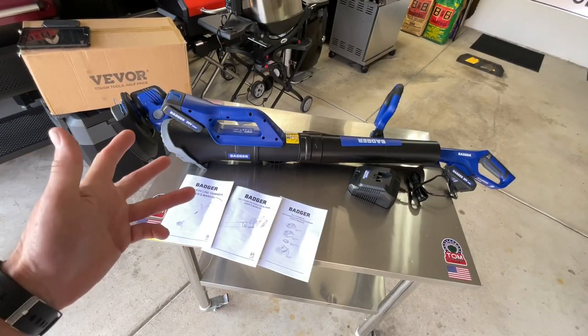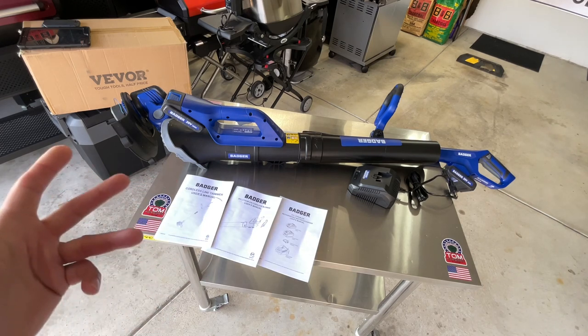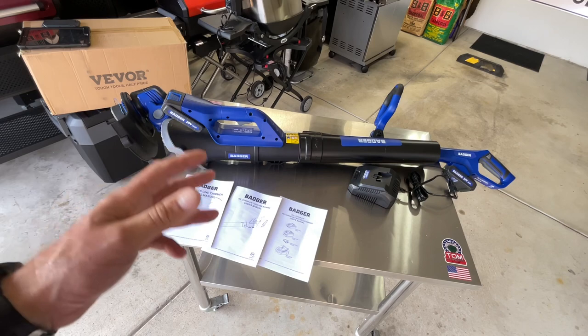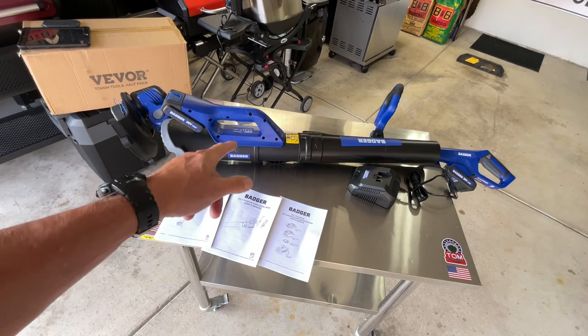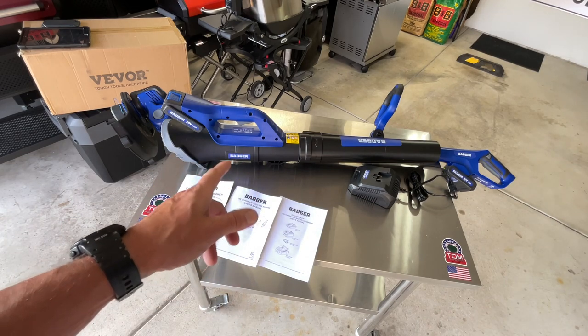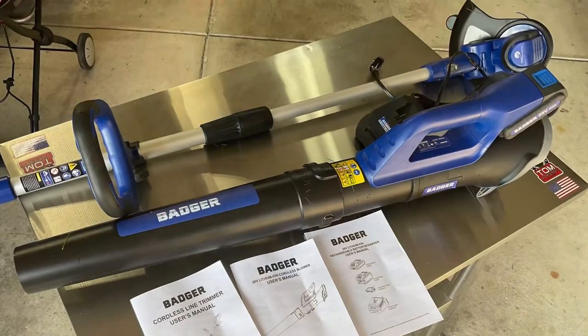Well there you have it from Badger, folks. For less than 100 bucks, you can't go wrong — whether you're a first-time homeowner or, like me, living in a condo without a big lawn. A lot of times they take care of it but I like to trim things up, blow things off, and do the bushes myself, and this is perfect for that. I'm Tom Horseman on YouTube — I'll leave the link down below where you can get this on Amazon. Thumbs up, leave a comment, and as always, thanks for watching.